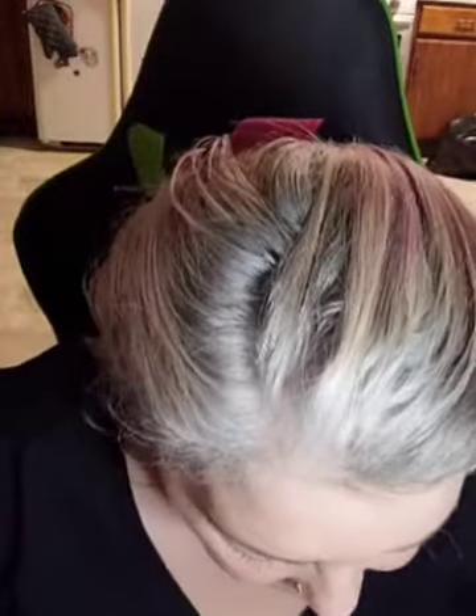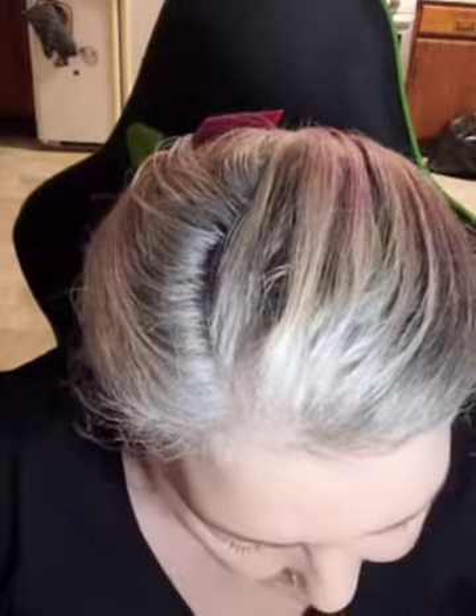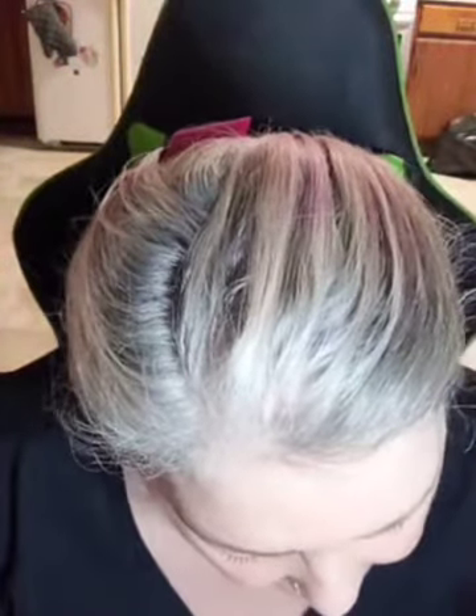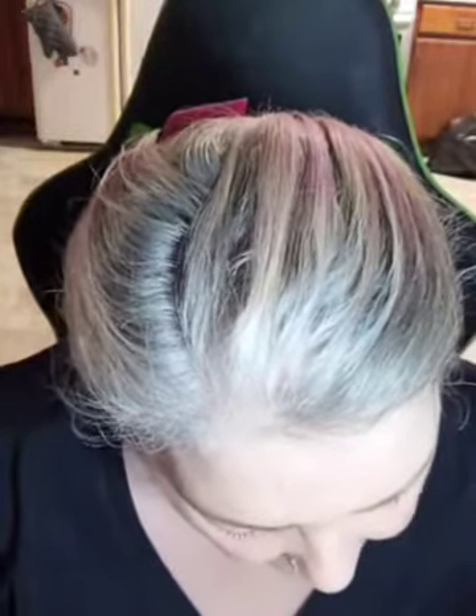Hello everybody. So I am back. Today I am going to try to do an extremely in-depth, or as in-depth as I can do, review on some Sicily products that I received. Sicily Paris is a French luxury brand that creates, produces, and distributes high-performance, plant-based skincare, makeup, fragrance, and hair care products.